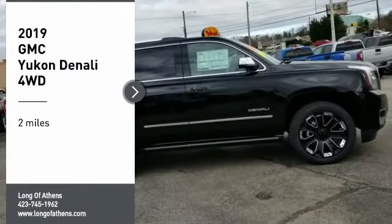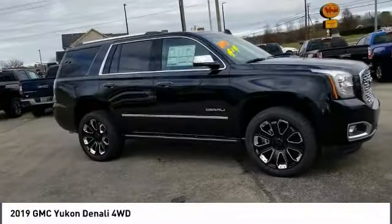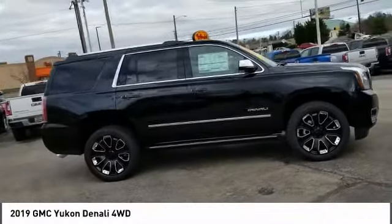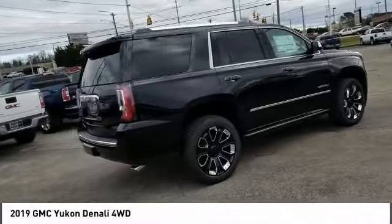Take a ride in the 2019 Yukon. Peace of mind comes standard with GMC's 100,000 mile 5-year powertrain warranty and Yukon's 5-star frontal crash test rating.